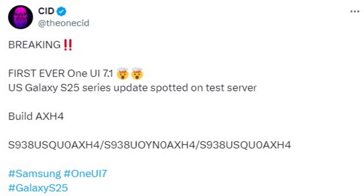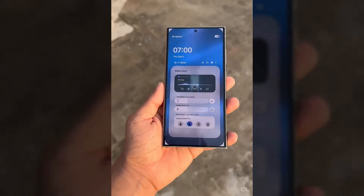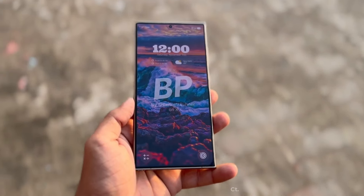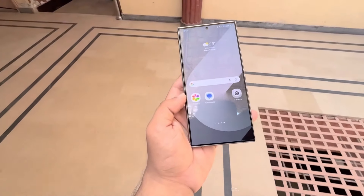The first build of One UI 7.1 has been spotted on Samsung's servers via Actheon Acid, specifically for the US variant of the Galaxy S25 Ultra. This build carries the firmware version 938USQ-0AX24. Since Galaxy S series flagship phones typically launch with the One UI X.1 version each year, this new firmware for the Galaxy S25 Ultra is likely One UI 7.1, which is expected to be based on Android 15.